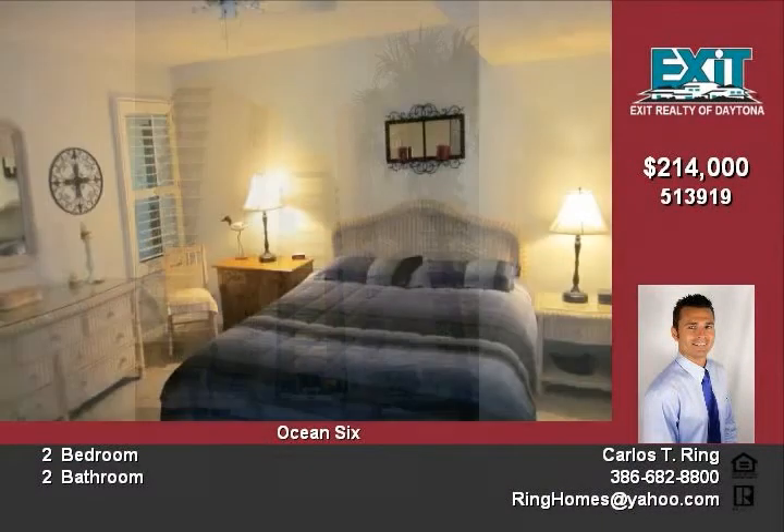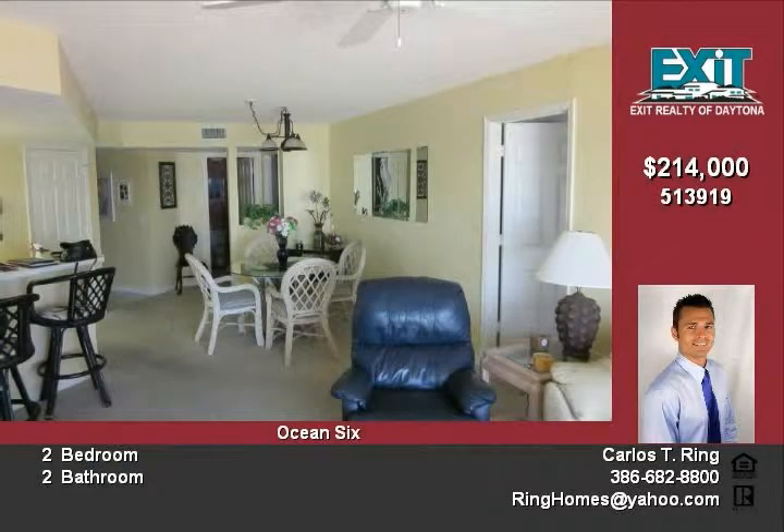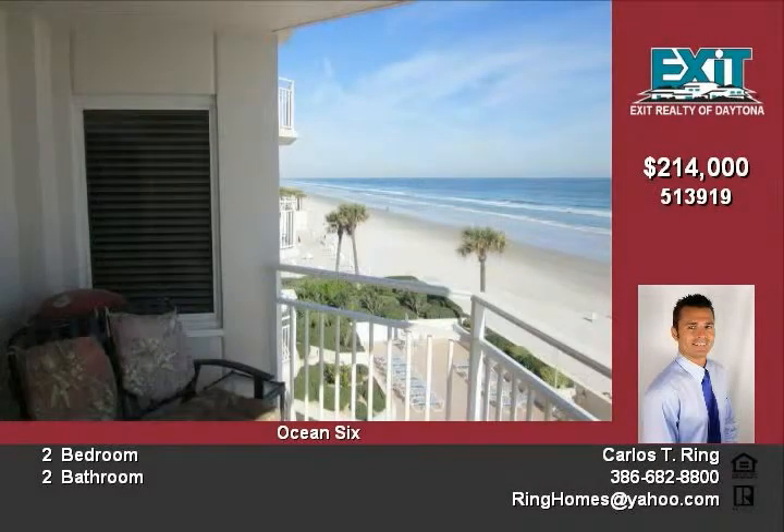All you need is within walking distance. Take a walk along the awesome beaches, or drive to Ponce Inlet and enjoy lunch on the river. Enjoy the sunrise on your private balcony and master bedroom.